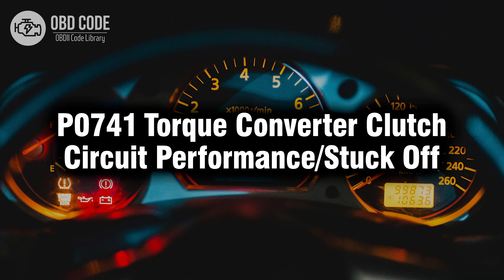Welcome. In this video we will talk about code P0741, its symptoms, causes, and possible solutions.